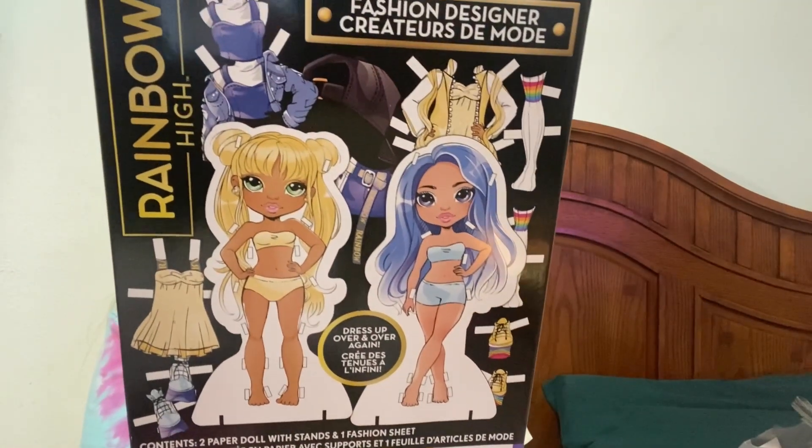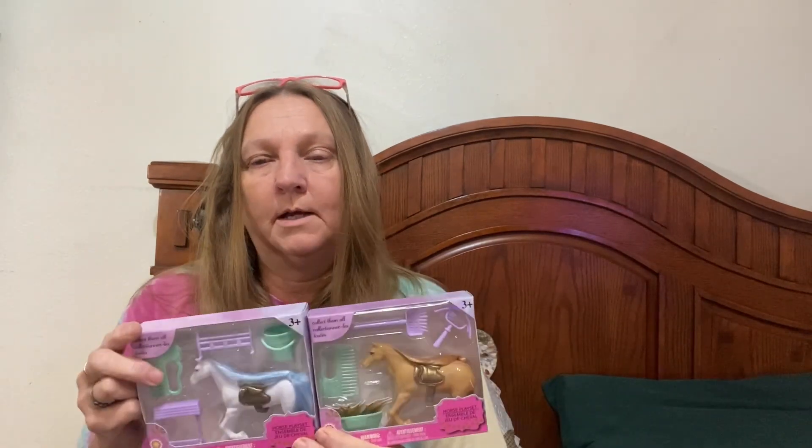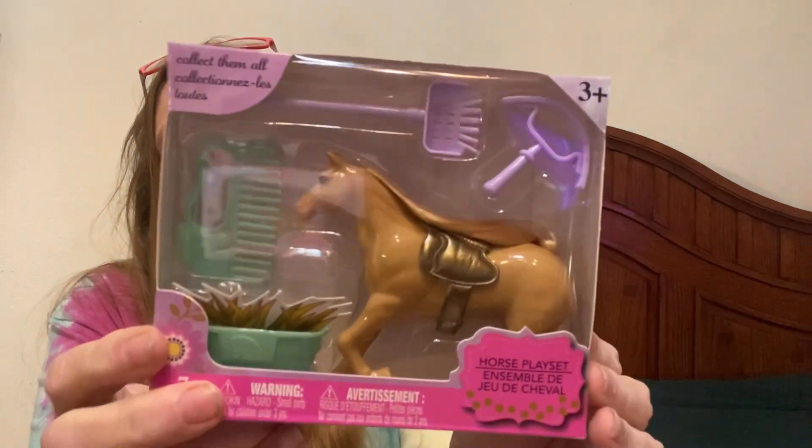I found this one too — Rainbow High Fashion Designer, Create Your Own Fashion Looks. These are Christmas gifts. These are stocking stuffers — or maybe I'll send one to one of the little girls in Georgia. I also found these cute little horses with a little pail and a brush — those would be cute to send there. I also picked up my son some more Legos — this one is the fried chicken restaurant and he did not have this one.